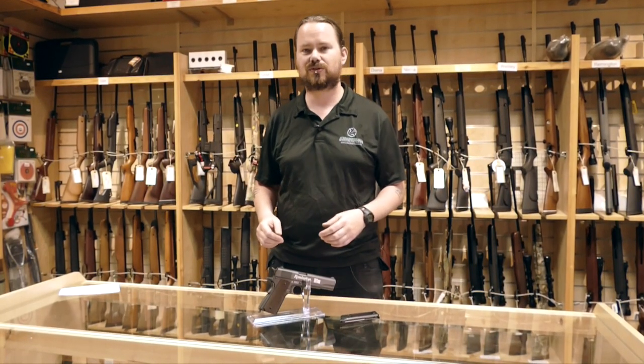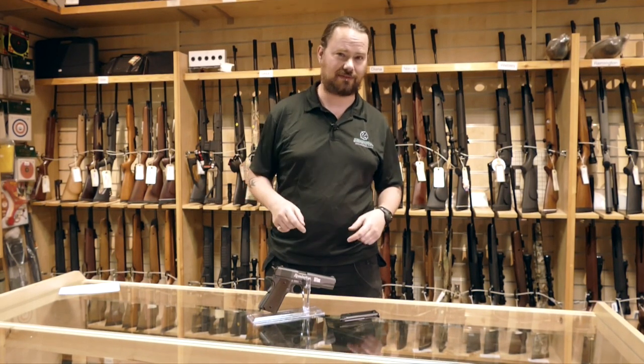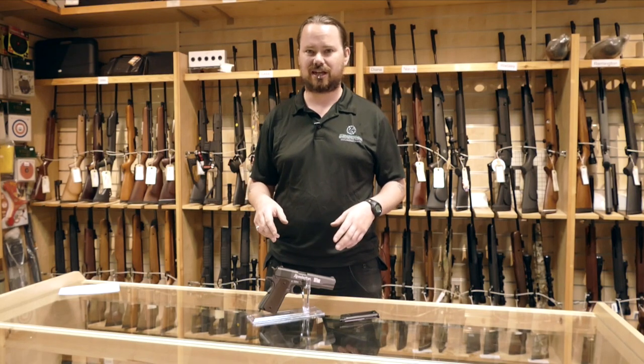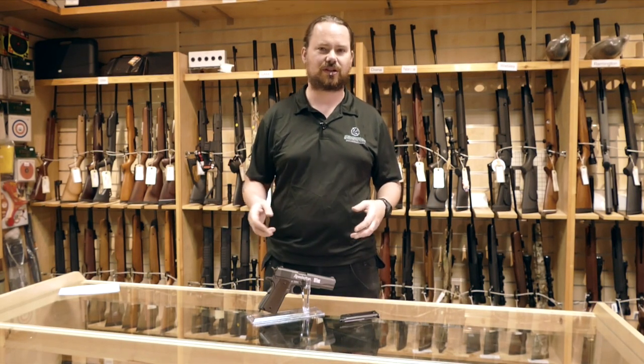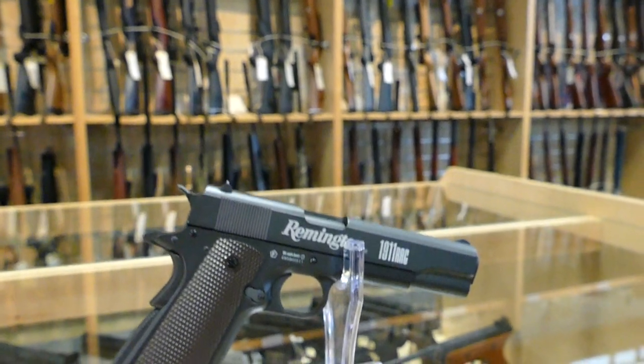Hi, I'm Dan, the Gun Tech at Crawley Surplus Store and www.surplusstore.co.uk. Today we have an old favourite. This is the Remington 1911, commonly styled after the Colt 1911, but it's licensed by Remington — that's why it has a Remington 1911 rack right up the side.